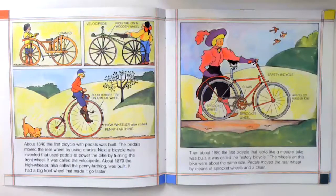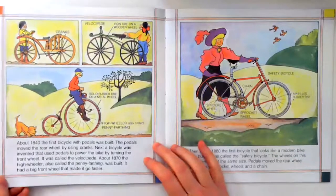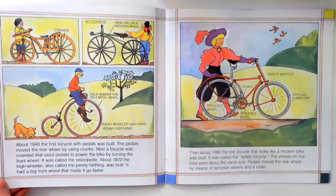About 1840, the first bicycle with pedals was built. The pedals moved the rear wheel by using cranks.